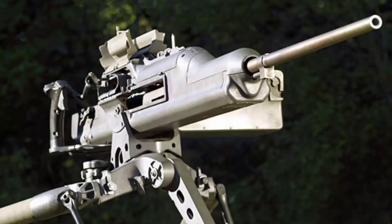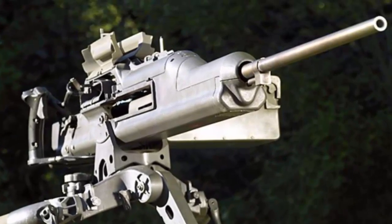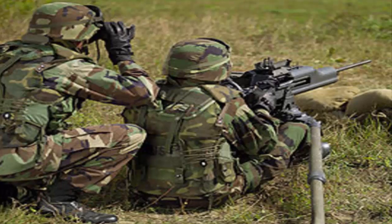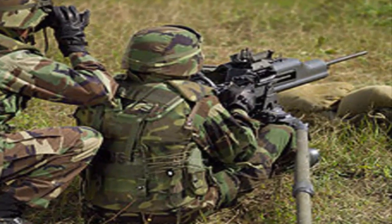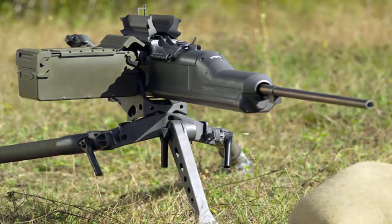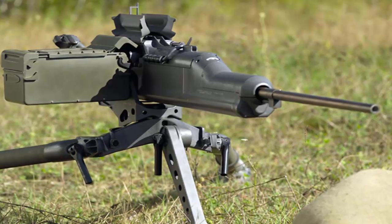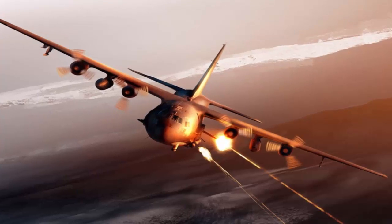Number 6: XM312 ACSW Advanced Heavy Machine Gun. The XM312 ACSW is the most efficient machine gun in modern times. It has a length of 1,560 millimeters and weighs 19 kilograms. It is an alternative to the XM307. This advanced heavy machine gun is operated by a hybrid gas and recoil operating group, with a maximum firing range of 2,000 meters.